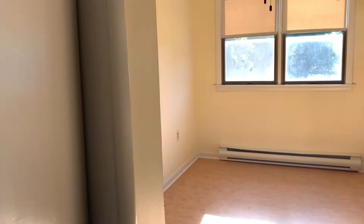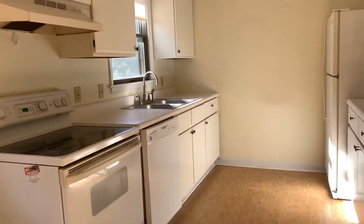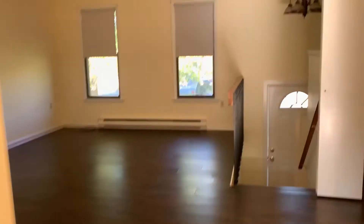Heading back upstairs, we will take a look at the kitchen, dining space, and living room. You have a small area here, large enough for a kitchen table. And here is the kitchen. Here is the living room.